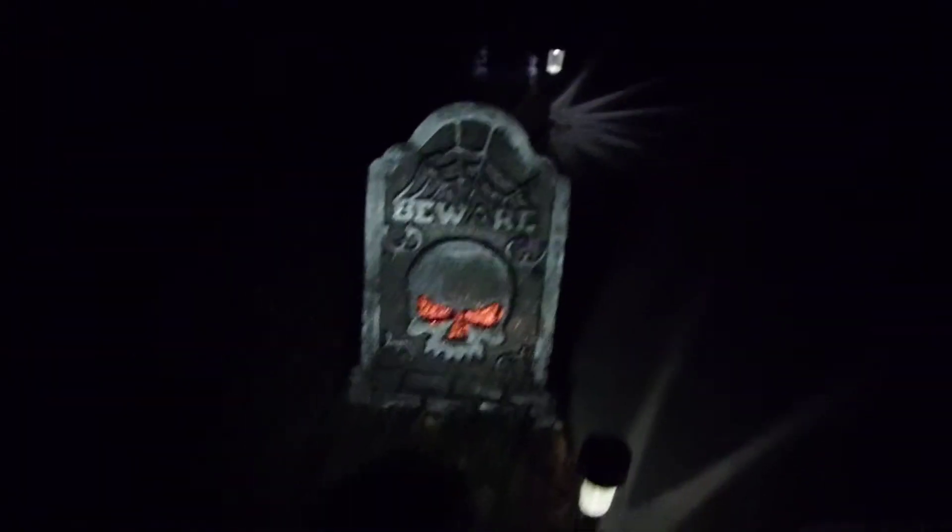Maybe I should have made this video in the daytime. More Dollar Tree tombstones over here — this one keeps falling over. I tried to put them close to the solar lights to make them show up more at night, but it's not working so well. This one though, not too bad because I got the solar light directly on it.